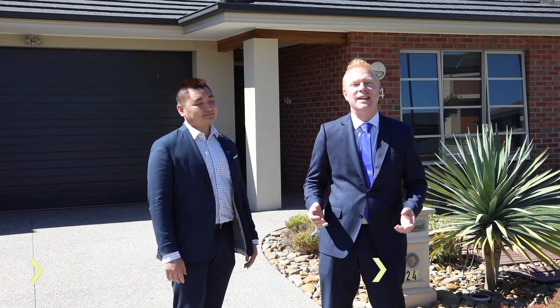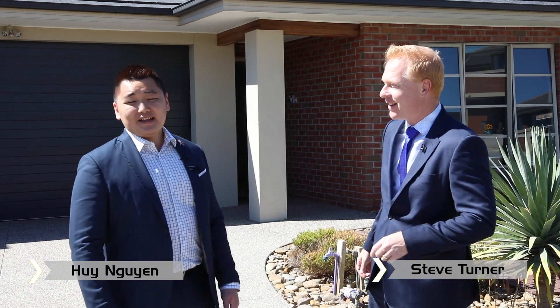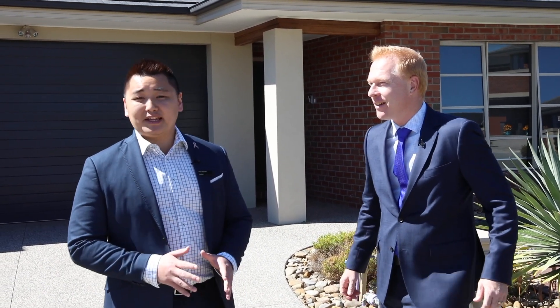Well guys, have we got a great home here in sunny Summerfield, beautiful Keysborough South. You've got to love the single-level family home — it's contemporary and low-maintenance living at its best.